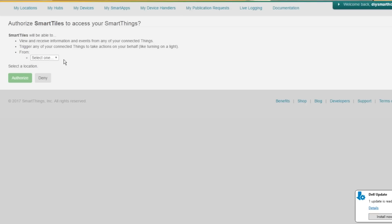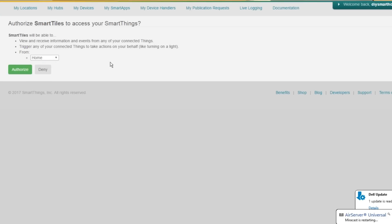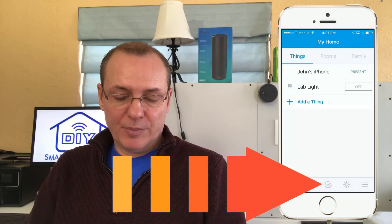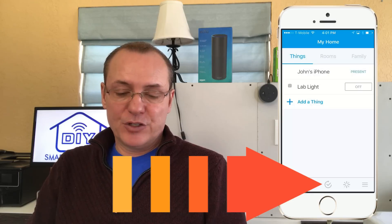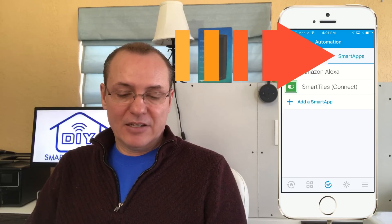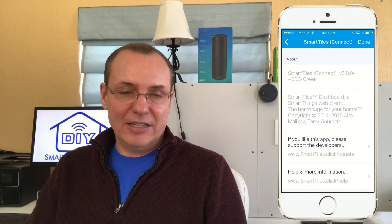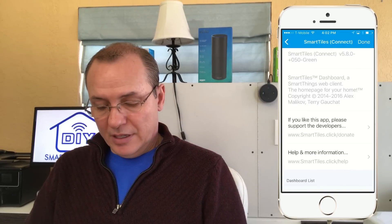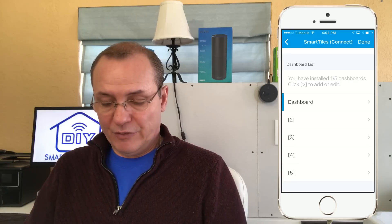That'll take you to the authorization screen, and then you're going to click 'Authorize Home,' and then click Authorize. Now go back into the SmartThings app on the smartphone. At the bottom of the screen, you'll see the middle button with a little check mark in a circle. Come over to the Smart Apps tab and you'll see SmartTiles Connect. If that's not there, use the plus to add it in. From there, you're going to need to create a dashboard. Scroll down in the app and you'll have five sections.